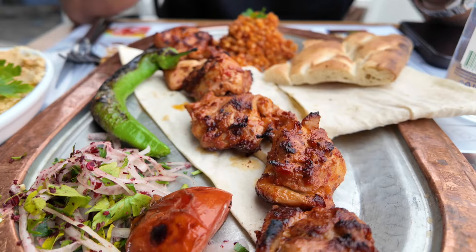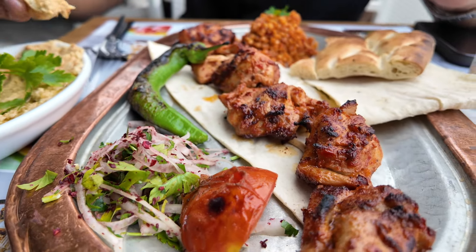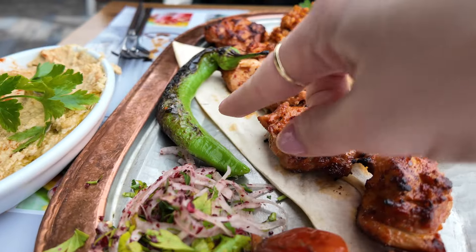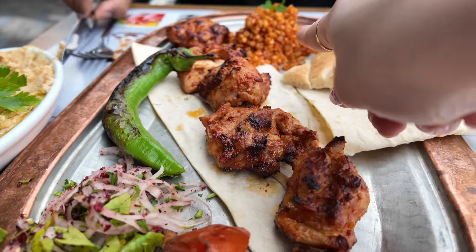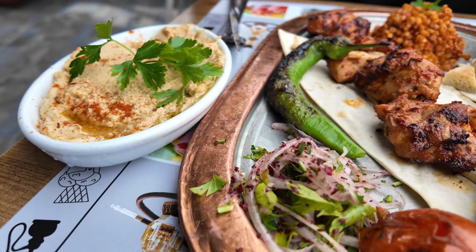Ready to eat? We've got some tavuk, which is chicken shish, the red-green pepper which I absolutely love, some kısır, mixed onions, and of course a side of hummus.